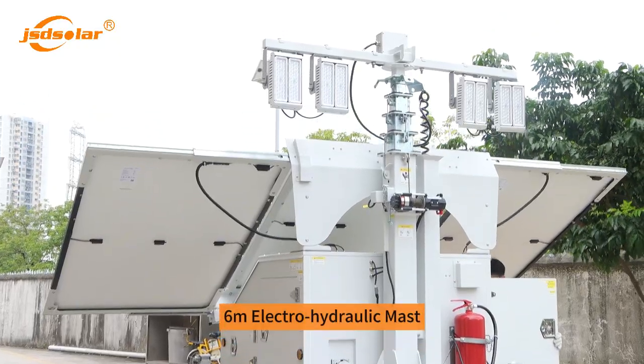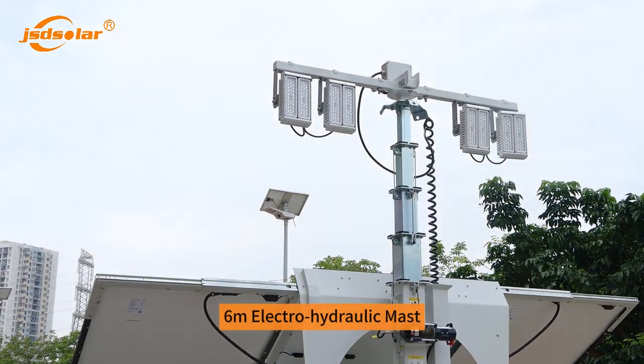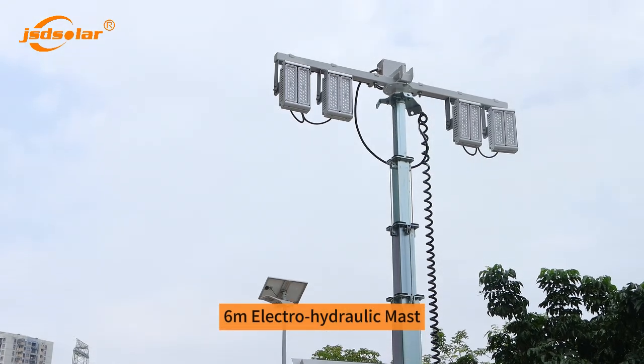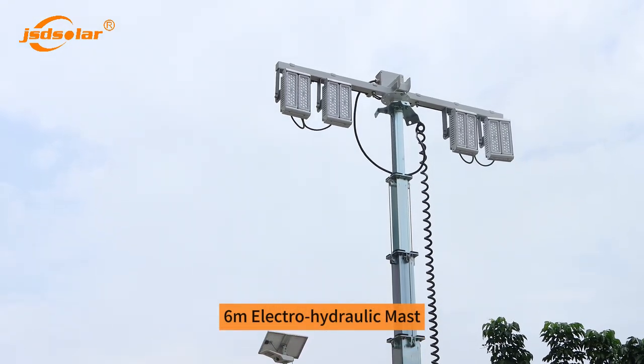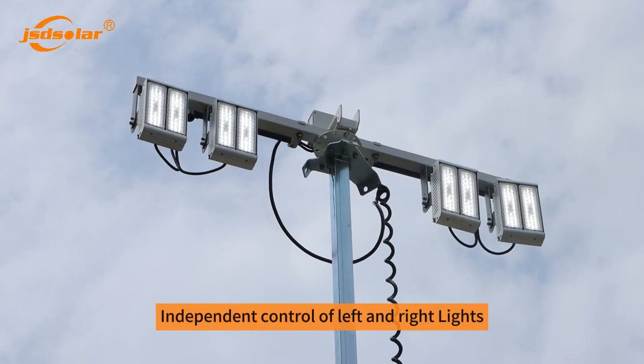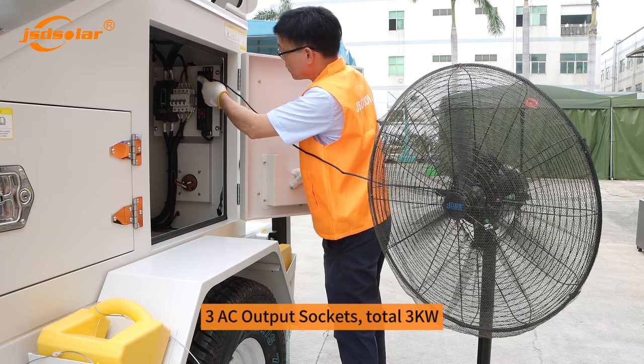6M electro-hydraulic mast. Independent control of left and right lights. 3 AC output sockets, total 3KW.